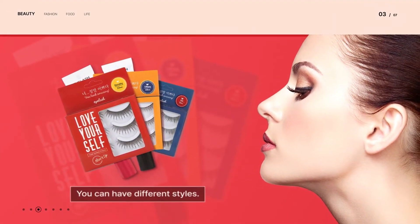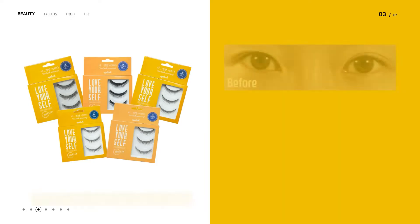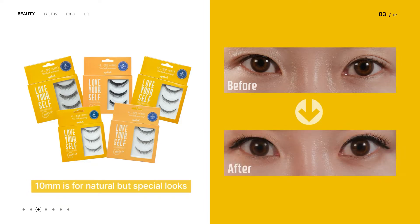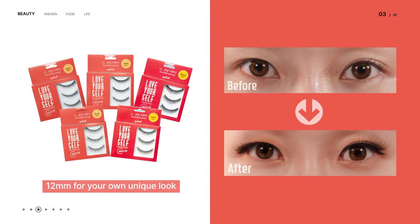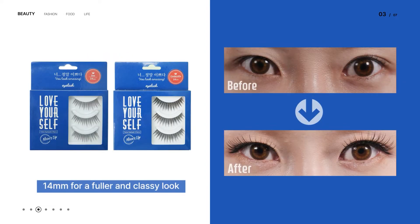You can choose the type of eyelashes you want. Various types of 10mm, from the natural to the fuller type. 12mm for sophisticated and fine lashes. 14mm highlights the gorgeous eye lines.